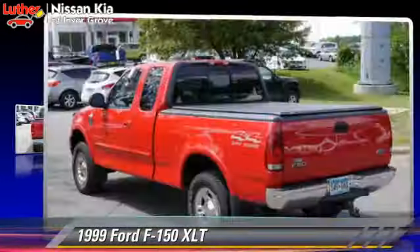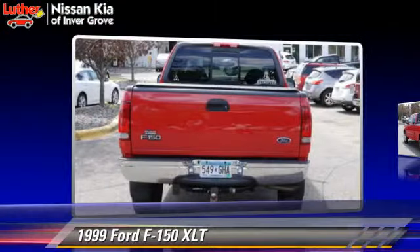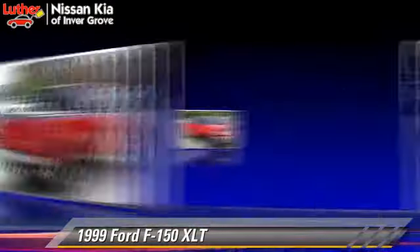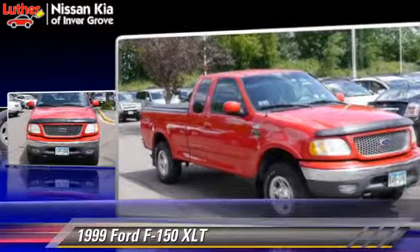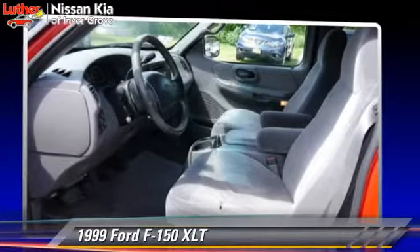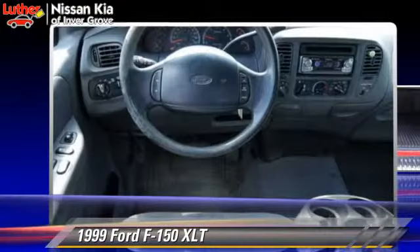The 1999 Ford F-150. This is a pickup truck powered by a 5.4 liter 8-cylinder engine with an automatic transmission. This pickup truck gets up to 15 miles per gallon. This Ford features a towing package, tilt wheel, and four-wheel drive. Safety features include fog lights and ABS.